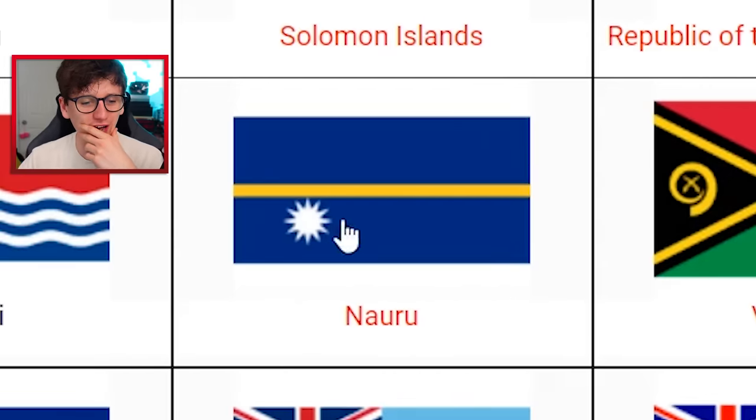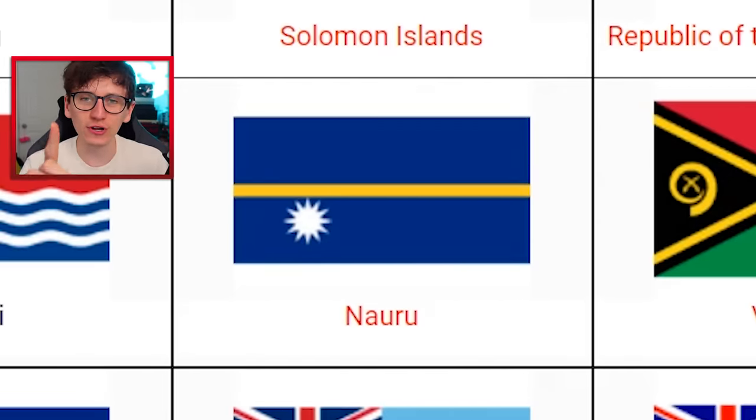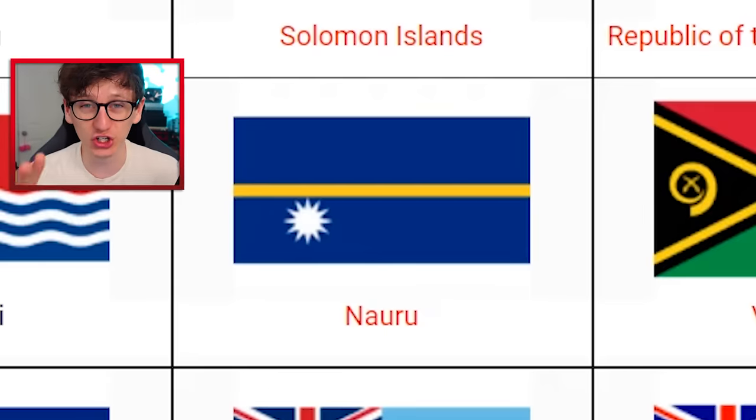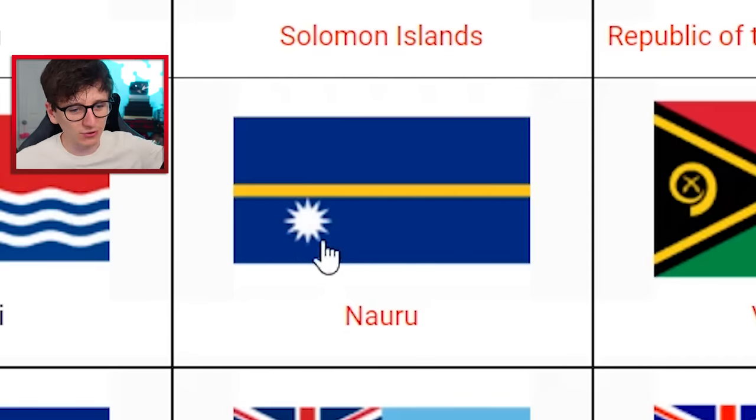Nauru. How am I remembering Nauru with this interesting little flag? The one thing I know about Nauru is that per capita, it's actually the fattest nation in the world, which is quite sad. Basically, it's the influence of Western culture coming over to the island, and the island being so small that they ran out of space to grow stuff themselves. So everything that they eat is imported - crisps and chocolate bars and stuff. So this star, I'm going to remember as a fat star.